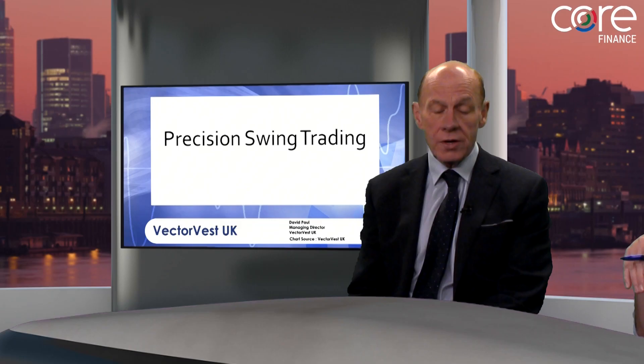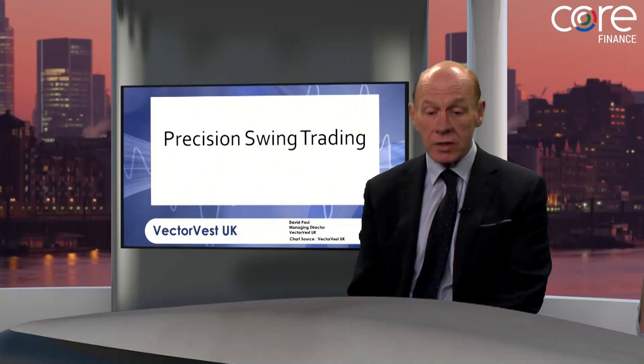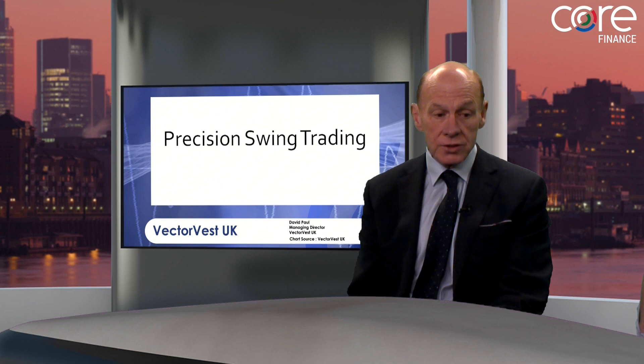And swing trading by definition is day trading effectively? No. Swing trading would be in fact holding positions that last from a few days to a few weeks, maybe a month. So markets go up the page in a series of rising bottoms. What we're trying to do is to pick the eyes off the trend to find those high momentum moves within the overall trend.